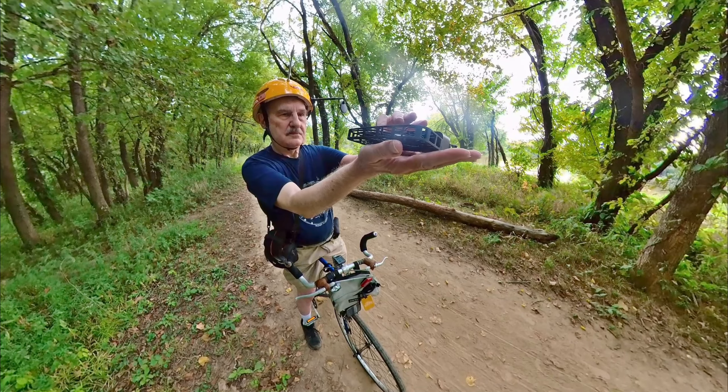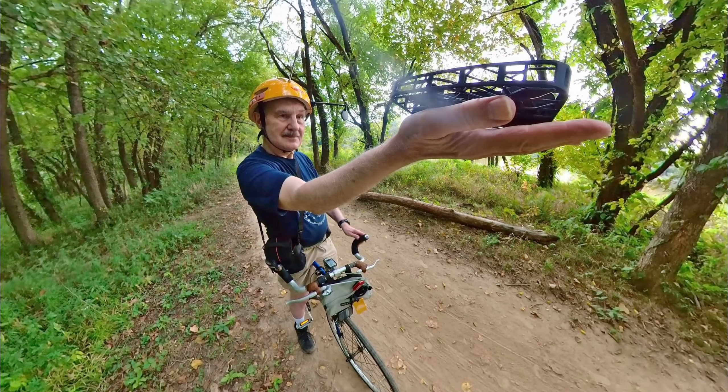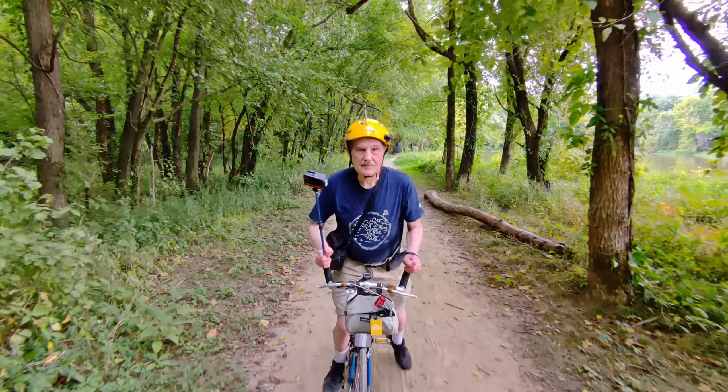For this final sequence, we're going to put it in the Dolly Track mode. It will be moving in front of me. There she goes. And here I go.